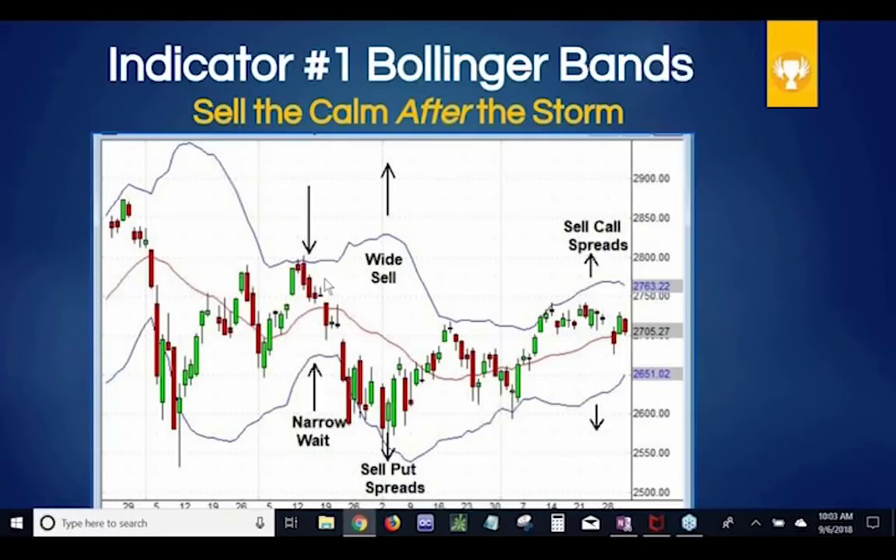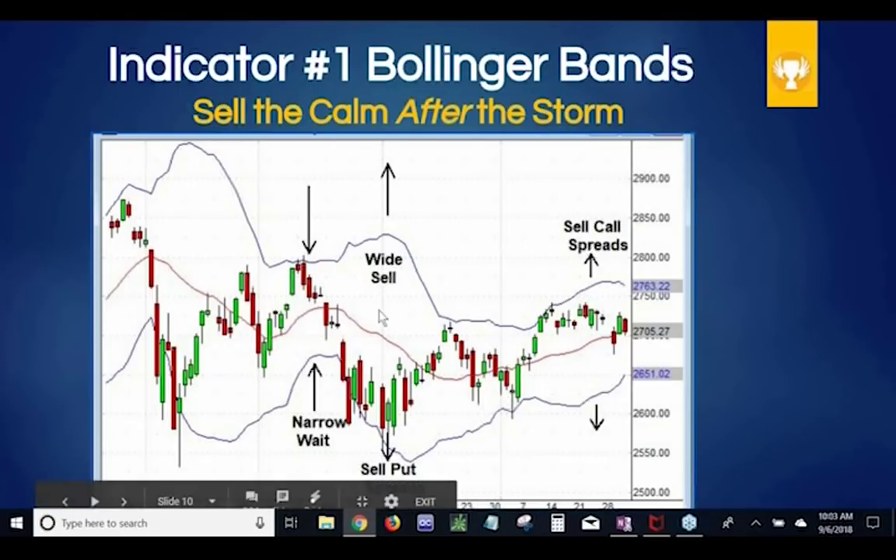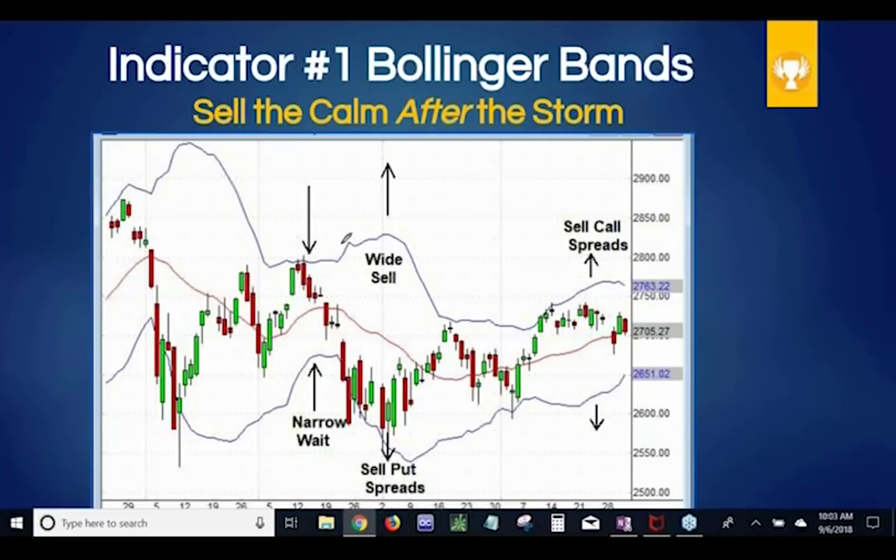Bollinger Bands help us determine how much is overbought and how much is oversold. When it hits up against the upper Bollinger Band, you're sort of getting overbought and you can sell outside of that. Here's the explosion right in the center of the chart — it gets really wide and we're going to sell put spreads. Our premium is really high and we'll sell out at about that third Bollinger band, an area that hardly ever gets hit. Then once this reverses and gets up to where it starts getting overbought, we go out and sell call spreads. That's just the basic strategy.